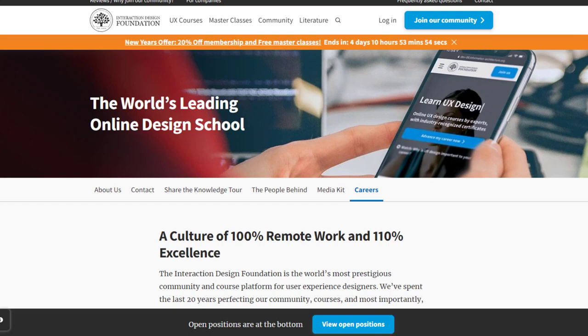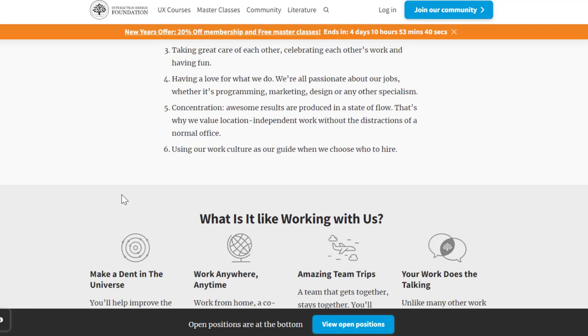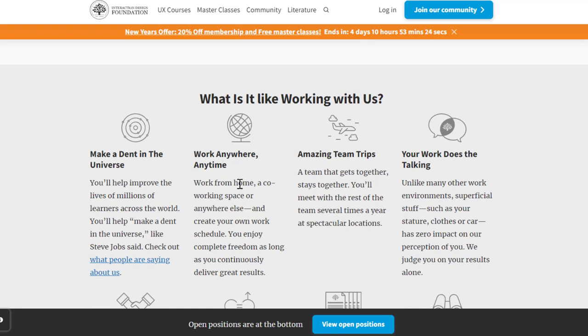One company to check out is called Interaction Design Foundation at interaction-design.org. This is one of the leading online design schools. They have all sorts of work-from-home jobs, and every job you find here lets you work from anywhere pretty much worldwide and also lets you create your own work schedule.